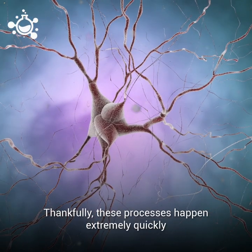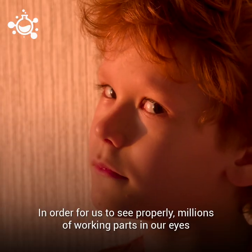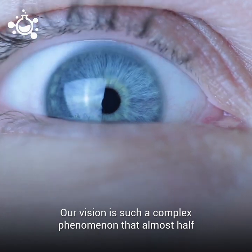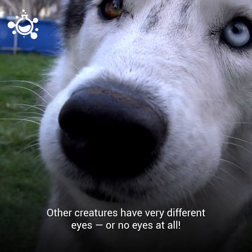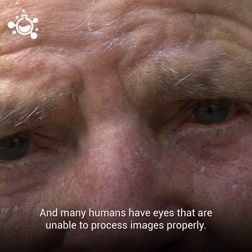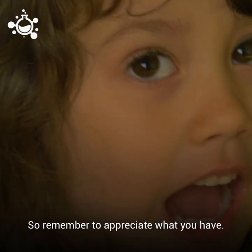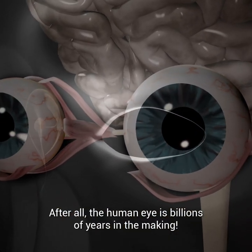Thankfully these processes happen extremely quickly so that we can see things in real time. In order for us to see properly, millions of working parts in our eyes need to be healthy and working together. Our vision is such a complex phenomenon that almost half of our brain is responsible for generating vision. Other creatures have very different eyes or no eyes at all, and many humans have eyes that are unable to process images properly. Some people are colorblind while others experience complete blindness. So remember to appreciate what you have. After all, the human eye is billions of years in the making.